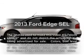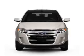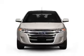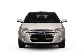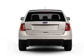Introducing the 2013 Ford Edge — everything you need under one roof with this great vehicle. With an efficient four-cylinder engine, the powertrain includes front-wheel drive, driven by a six-speed automatic transmission.